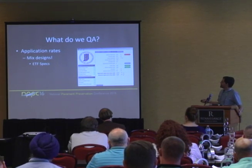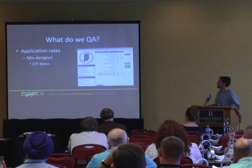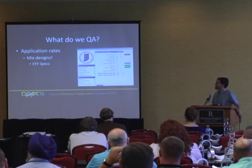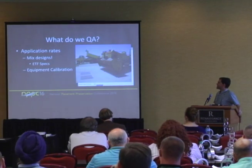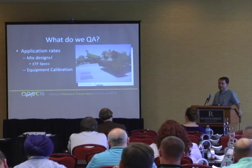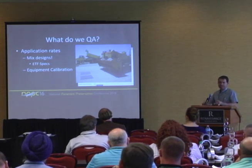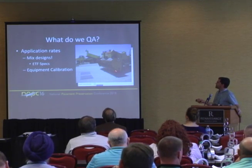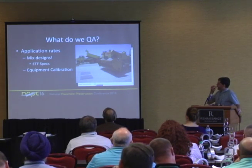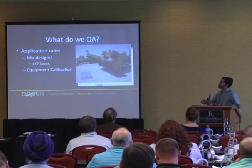Getting a number from the design software isn't enough — I've got to make sure I'm actually putting that number down on the road. That's done through equipment calibration, which is a critical component. For microsurface, everything's based on the truck batching it correctly. Chip seal is the same way — the chip spreader, depending on the aggregate source and gradation, will put out different amounts of material, so it's got to be calibrated specific to each job.